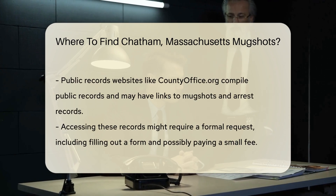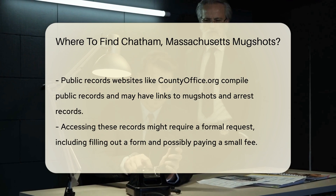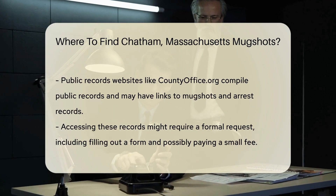Another place to look is the Chatham Police Department. They may have arrest records and mugshots. You can visit their website or call them for more information.